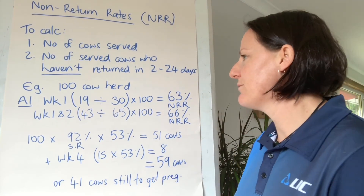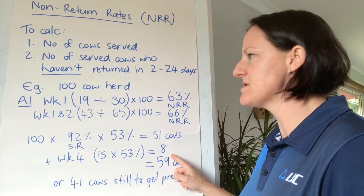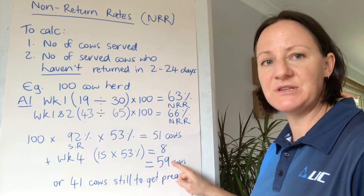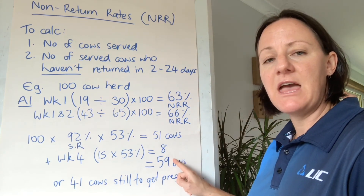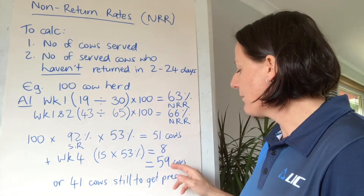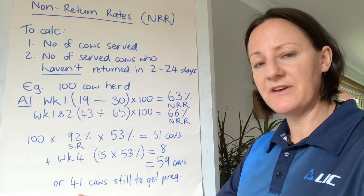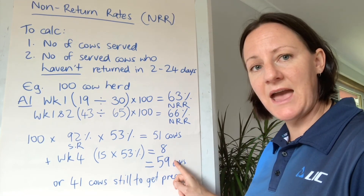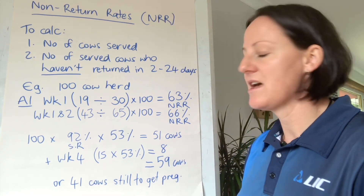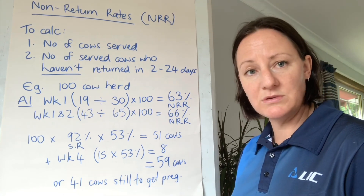The conversation I then have is based on these 59 cows and my use of dairy, beef, sexed, and conventional straws. Can I have enough potential replacements in that 59? If so, I can potentially look at putting my sweeper bulls in. However, do I have enough sweeper bulls to get those 41 cows in calf? If not, I'm going to have to look at extending AI with possibly some short-gestation beef or beef straws, until I can get the number of cows to serve by my bulls down to an acceptable rate based on the bull-to-cow ratio I've got.